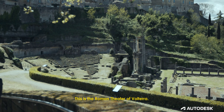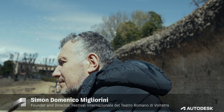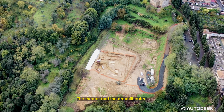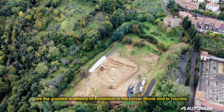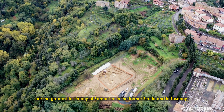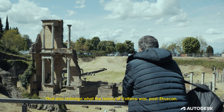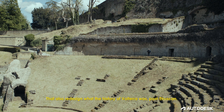This is the Roman Theatre of Volterra. Recently an amphitheatre was also discovered. The theatre and the amphitheatre are the greatest testimony to Roman civilization in the former Etruria and in Tuscany in particular, because they are magnificent constructions that also reshape the post-Etruscan history of Volterra.